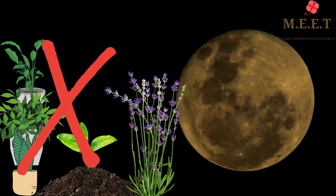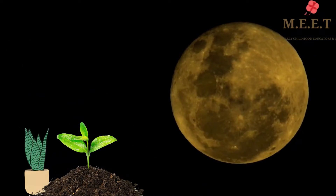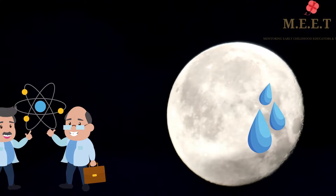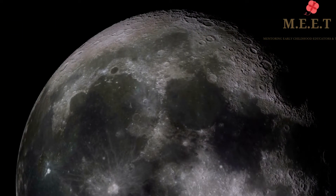Since the Moon has very little atmosphere and oxygen, plants cannot grow on the Moon. Although some scientists believe that there are traces of water on the Moon.